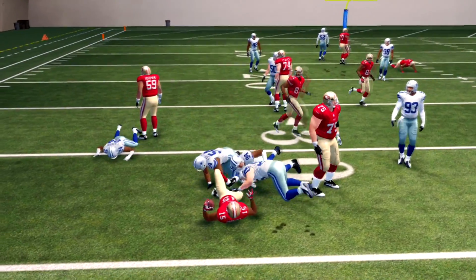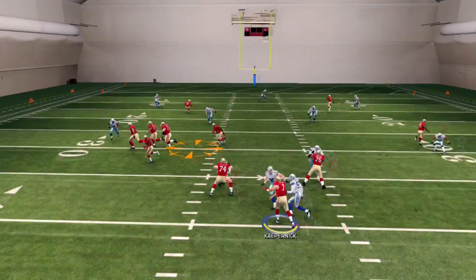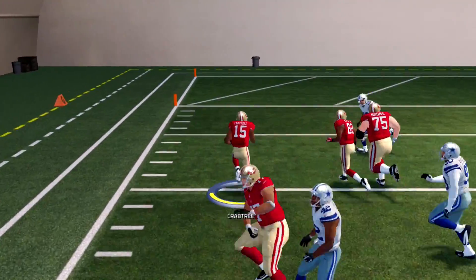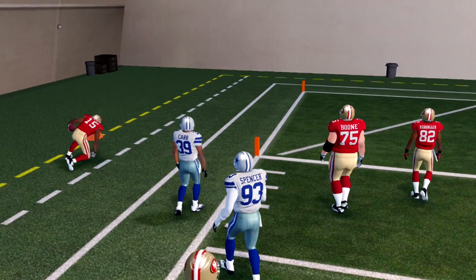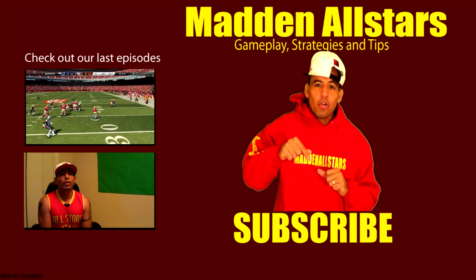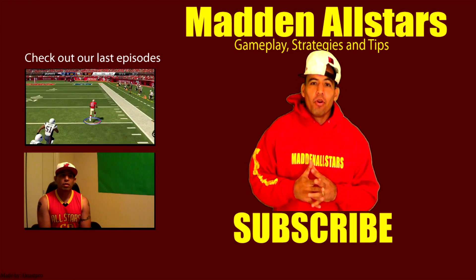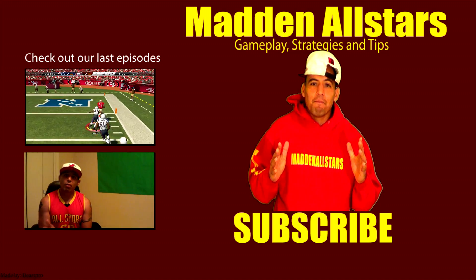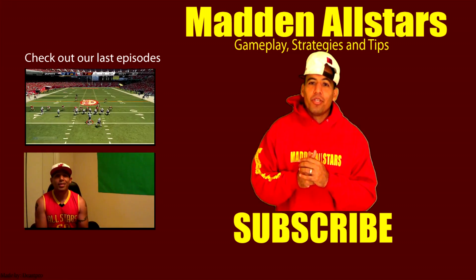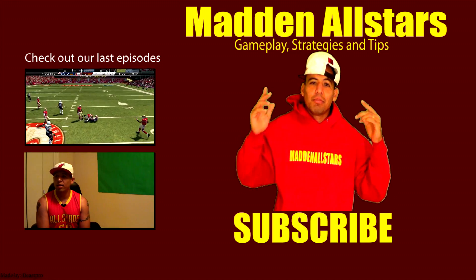Congratulations to Challenger for winning this challenge. I'll be posting more challenges soon — make sure you comment, make sure you like this video so we can start a new challenge and give away another premium membership for Madden 15. Thank you for watching, don't forget to subscribe for more tips, strategies, skins, gameplays, tournaments, and giveaways. It's your boy Sharky360 — hit that like button, comment, and subscribe.